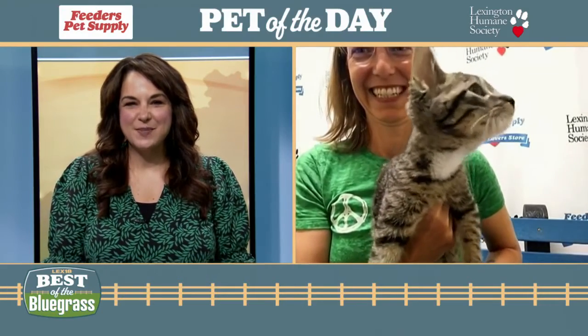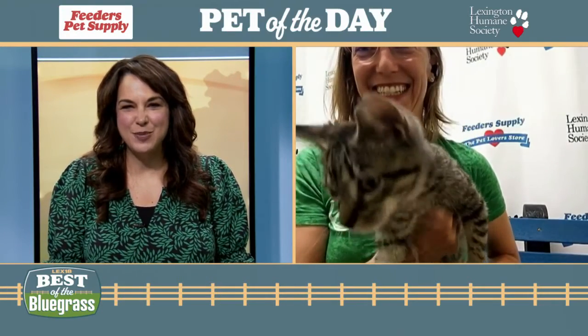We're wrapping up today's Best of the Bluegrass with our Feeders Pet Supply pet of the day. Jody Shoup joins us live from the Lexington Humane Society with Teddy.